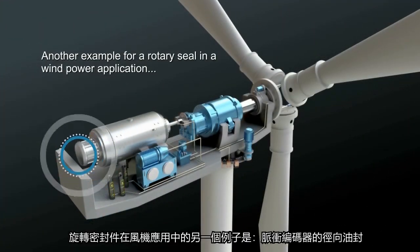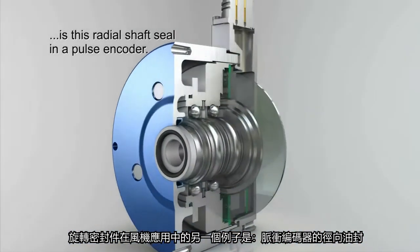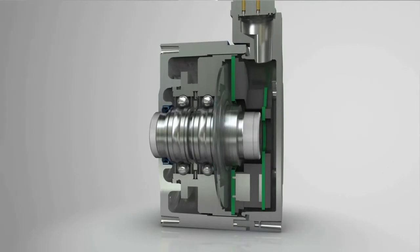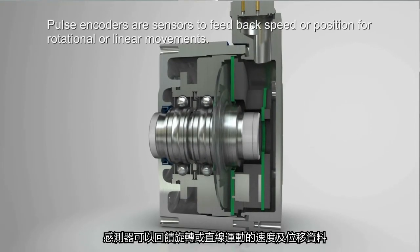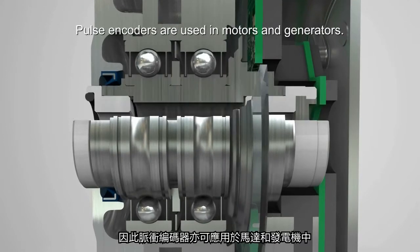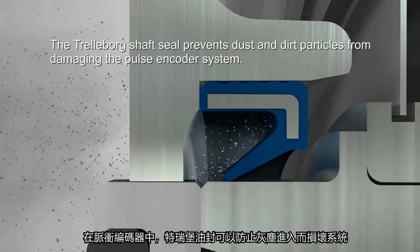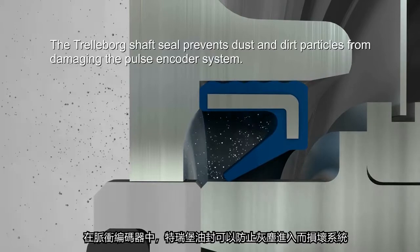Another example of rotary sealing in the wind turbine is a radial shaft seal in a pulse encoder. The sensor feeds back speed or position for rotational or linear movements. They are used in motors and generators. In the pulse encoder, the Trelleborg shaft seal prevents dust and dirt particles from damaging the pulse encoder system.